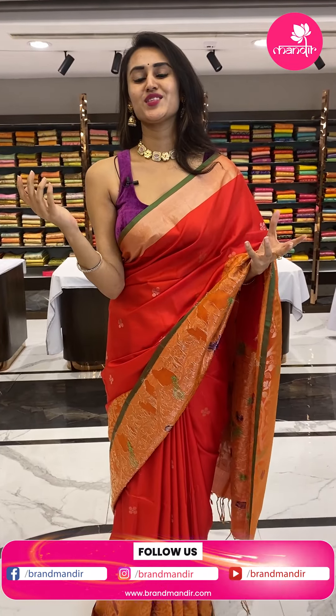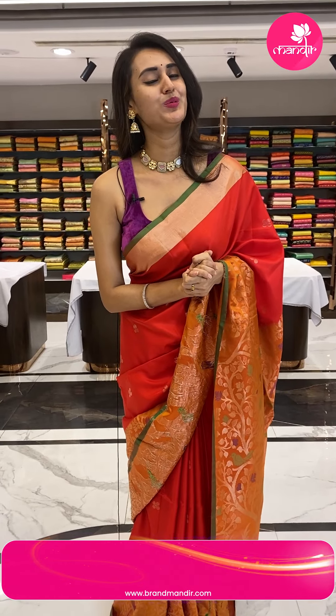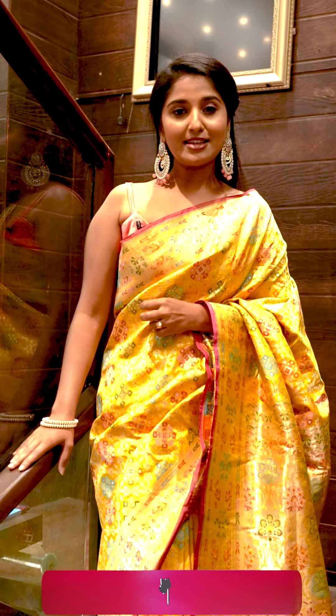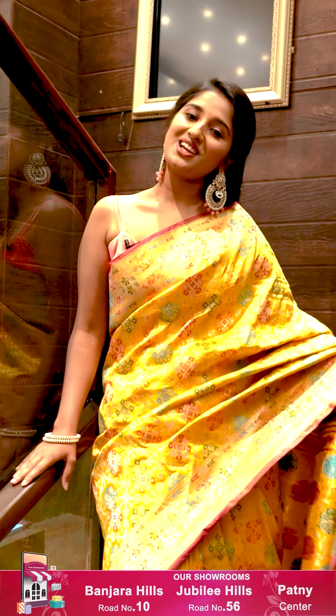I hope you enjoyed today's live — it was great talking to you all. We will be back with the next collection in the next live. Until then, keep missing me, keep buying sarees — suit Brand Mandir. Take care, see you, bye bye! Elegance never goes out of time. Watch Brand Mandir's everyday live show to shop your favourite saree. Click the follow button and get notifications so you don't miss our latest collection.